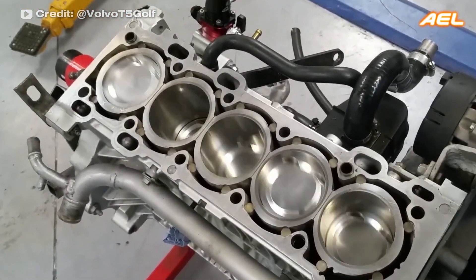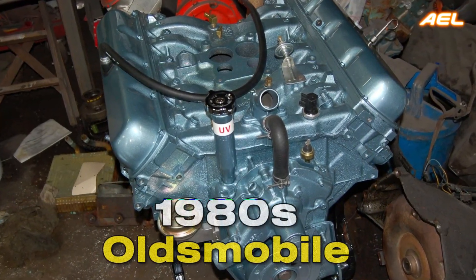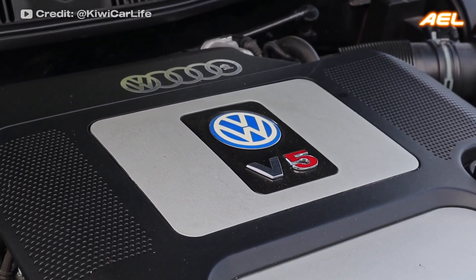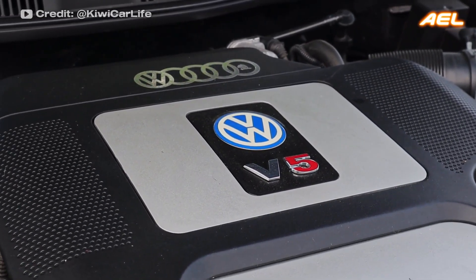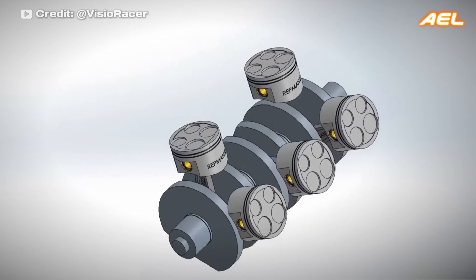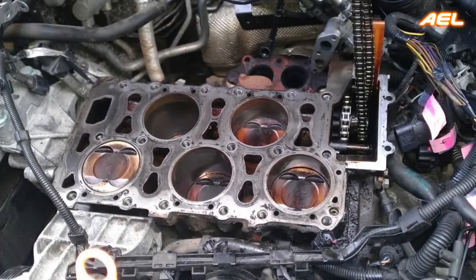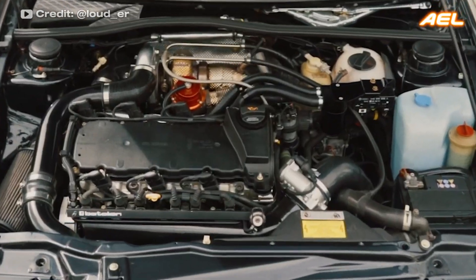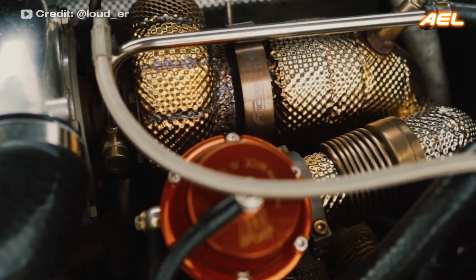The V-5 engine is a rare five-cylinder piston engine. The first prototype V-5 engine was developed by Oldsmobile in the 1980s but never reached production. The only production V-5 car engine is the VR5 engine produced by Volkswagen, featuring three cylinders in one bank and two in the other, arranged in a narrow-angle configuration. V-5 engines combine smooth operation with a compact design, offering an alternative to the more common inline and V-6 engines.